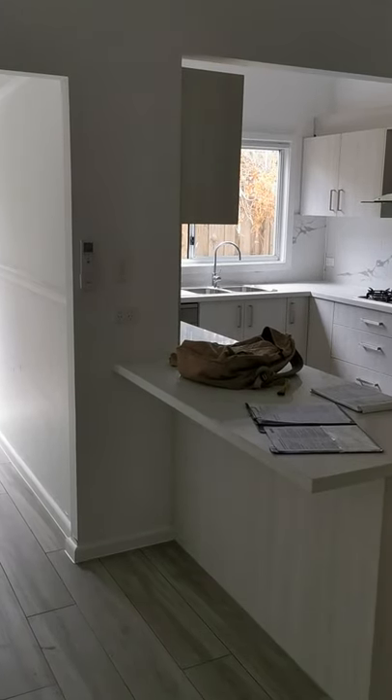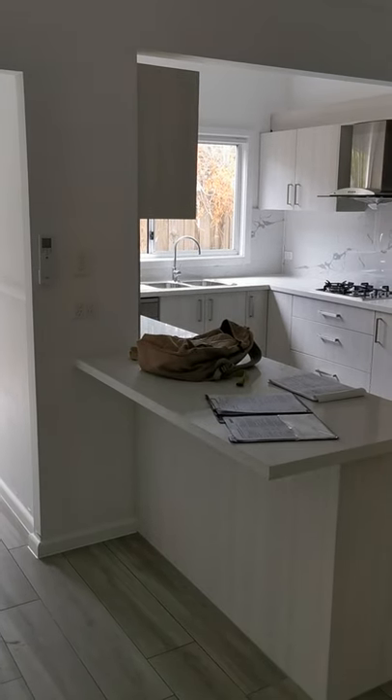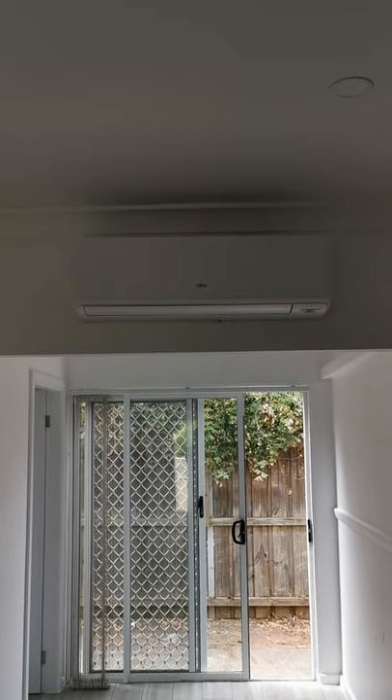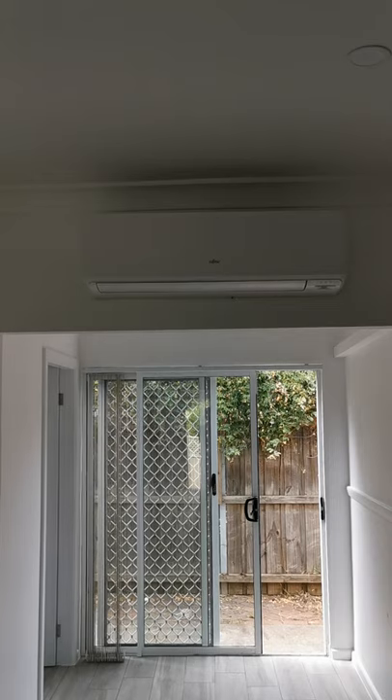Three-bedroom plus study, 2.5-bathroom, newly renovated house. It also features central air conditioning — a big, powerful central air conditioning unit. Thank you.